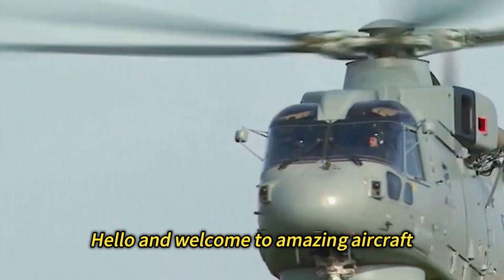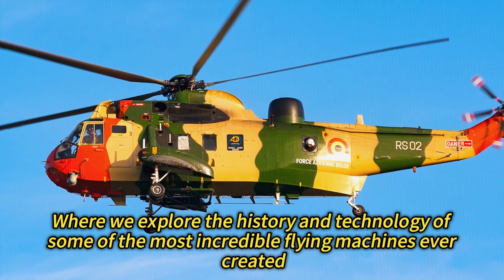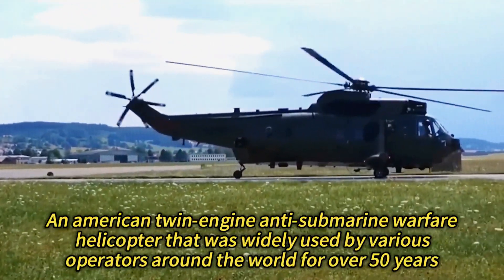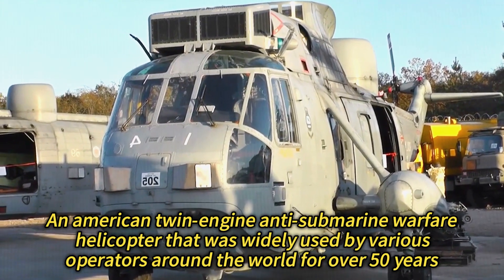Hello and welcome to Amazing Aircraft, where we explore the history and technology of some of the most incredible flying machines ever created. Today, we are going to take a look at the Sikorsky S-61 Sea King, an American twin-engine anti-submarine warfare helicopter that was widely used by various operators around the world for over 50 years.